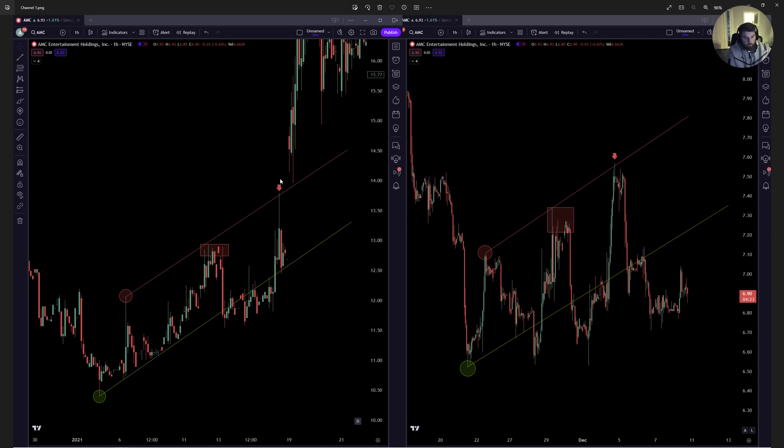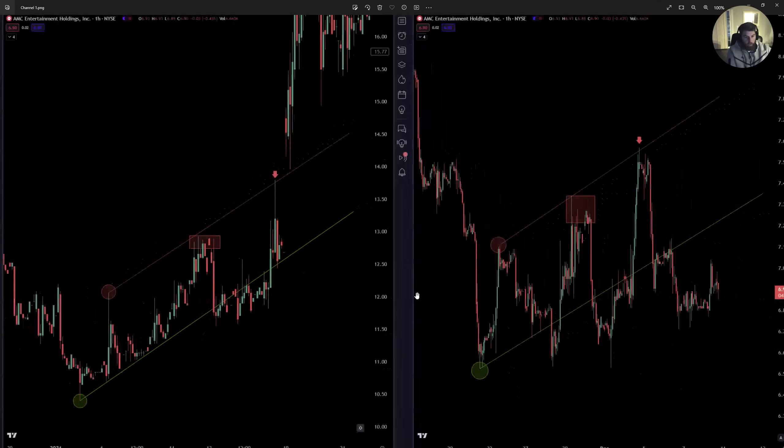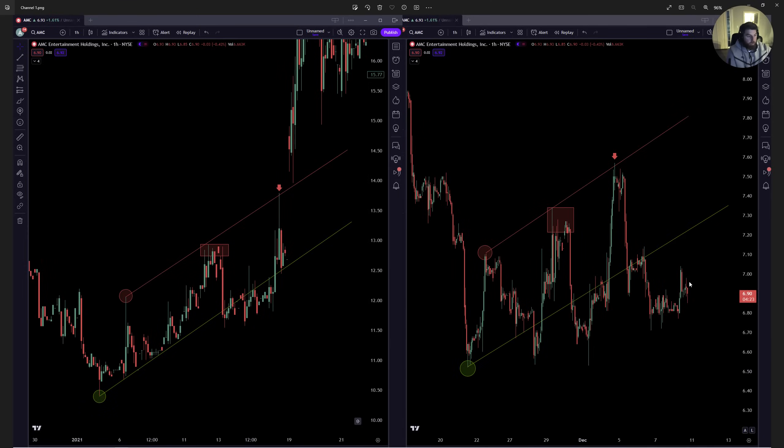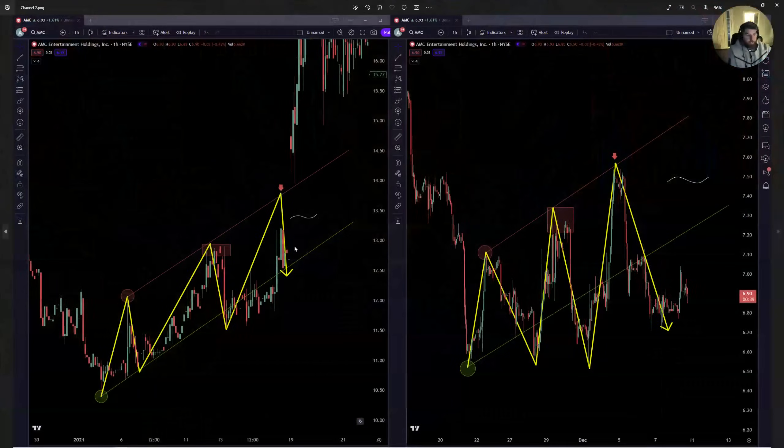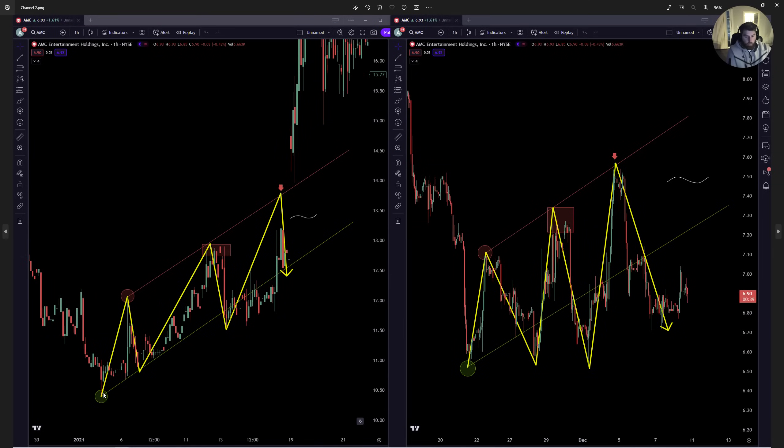Then you get January 15th, which brings you back to the top of the channel one final time. You reject one more time, come back down to support, wick through it. To simply put what this is — it's just three iterations of January 15th. Up, down, up, down, up, down. Same thing on the right: up, down, up, down, up, down.